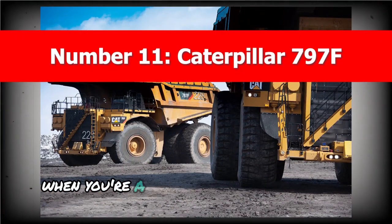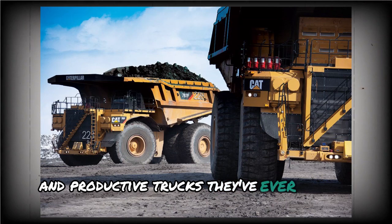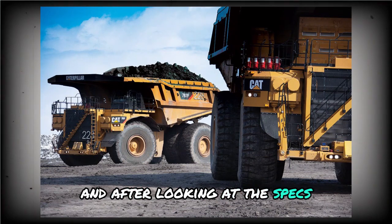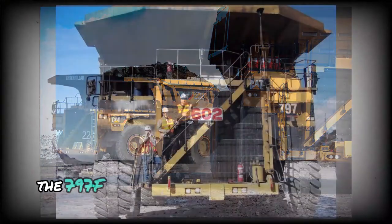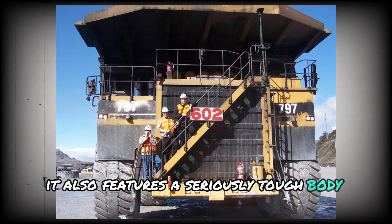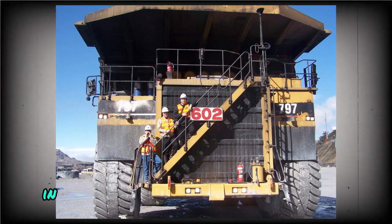Number 11: Caterpillar 797F. When you're a brand as well-established as Caterpillar, you've earned the right to brag a little. The 797F proves that point — it's one of the most reliable and productive trucks they've ever put on the market. Caterpillar calls it the most productive truck out there, and after looking at the specs, it's hard to argue. While many trucks focus only on power or payload, the 797F also comes with one of the most advanced braking systems in its class. It also features a seriously tough body and frame that'll take a beating without breaking down.